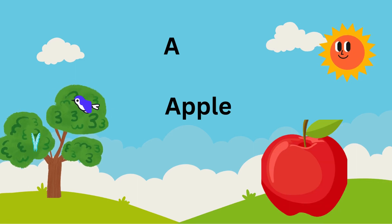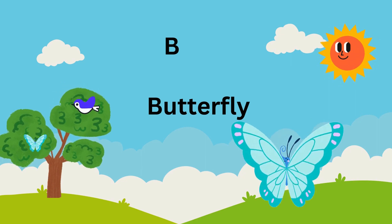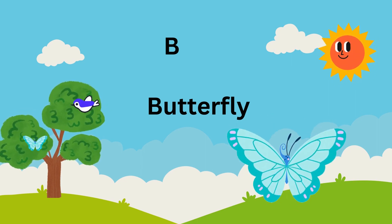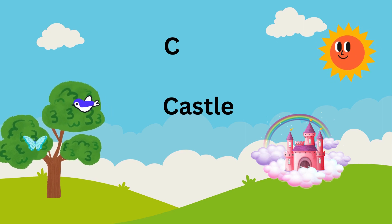A is for apple, red and round. B is for butterfly with colors that astound. C is for castle where kings and queens reside.